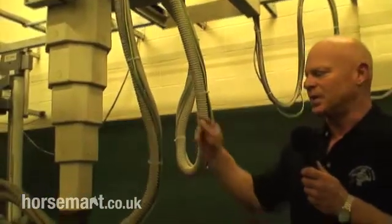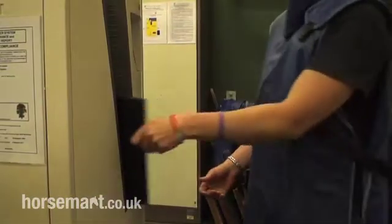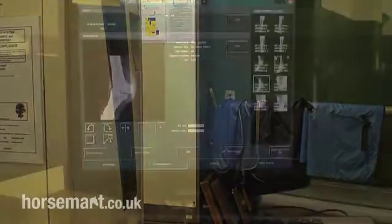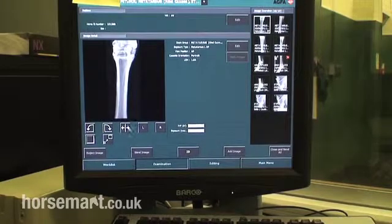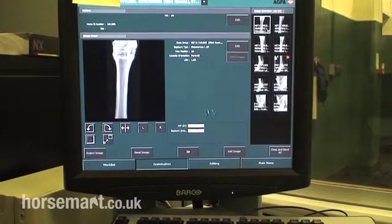This machine generates the x-rays that are emitted from this head here and they're picked up on a plate. This is an x-ray plate and an image is generated on the plate which the computer processes into an image on a screen that we can see. It's all done digitally — there is no film as it used to be in the old days.